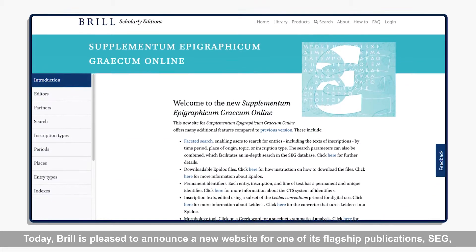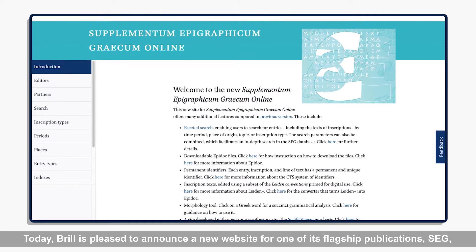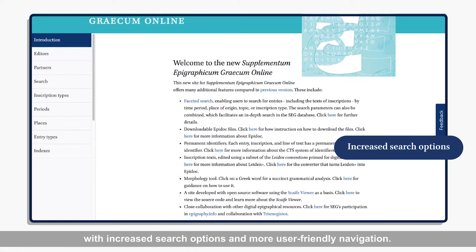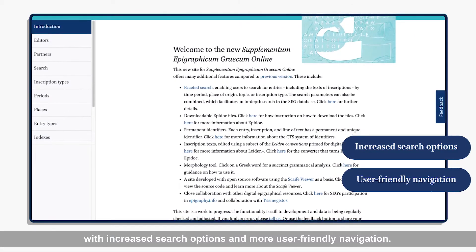Today, Brill is pleased to announce a new website for one of its flagship publications, SEG, with increased search options and more user-friendly navigation.